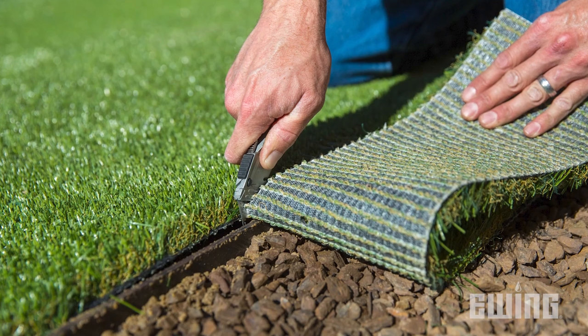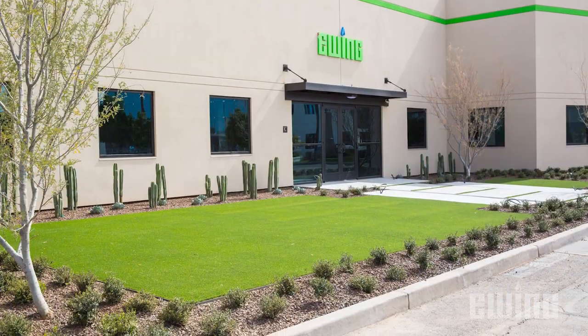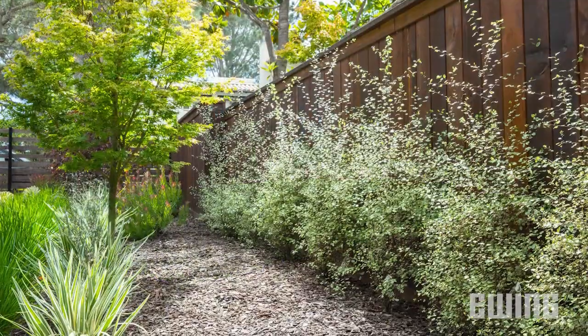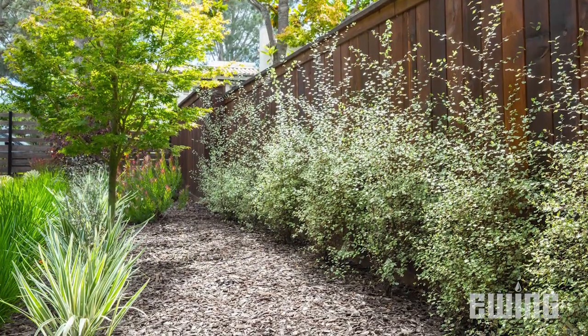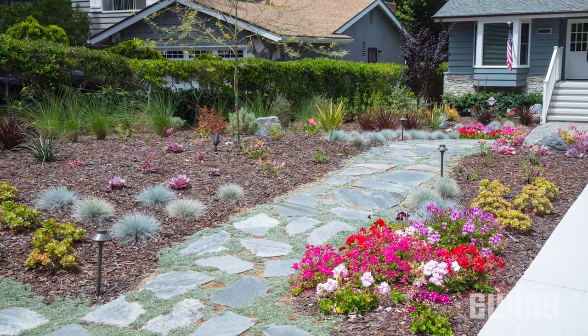Another option to consider for reducing landscape water use is converting turf areas to synthetic turf, or xeriscaping the areas using mulch, hardscape, and drought tolerant native plants that require much less water.